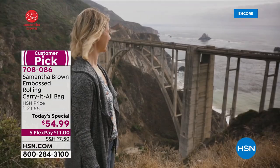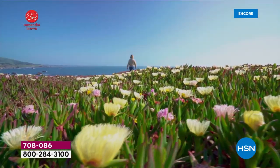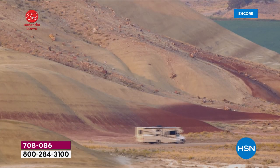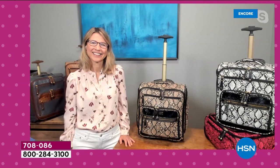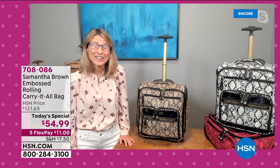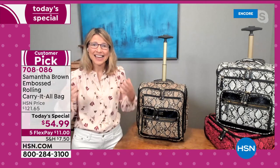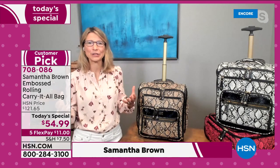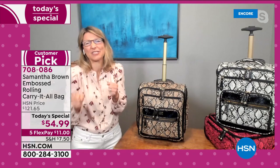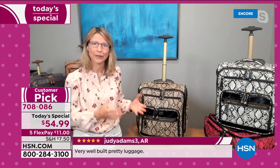Samantha Brown, you are an inspiration to all of us. Watching your adventures on the Travel Channel and your PBS series, which has won multiple awards — you really tell us like it is and do all the hard work for us. Samantha: 'I love this bag. In my 10 years of designing luggage that you love and trust, this is absolutely one of my best design bags ever — the Carry It All bag.'